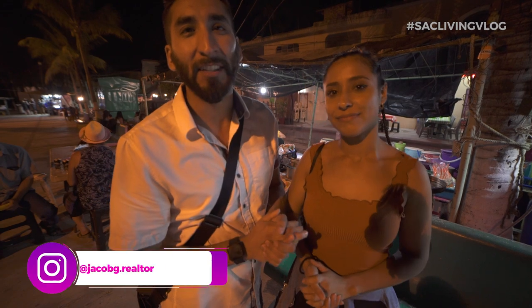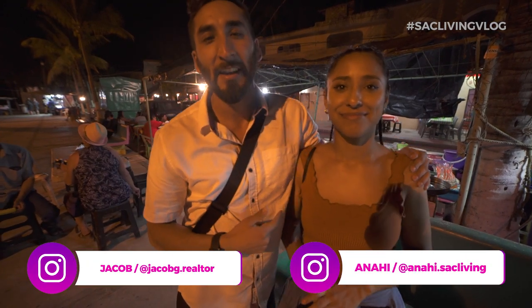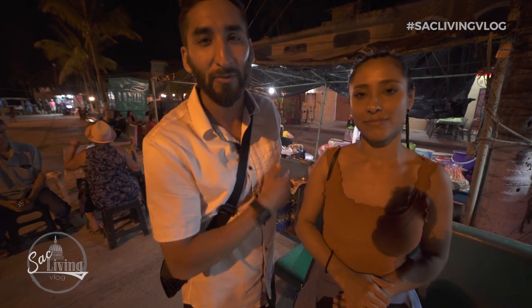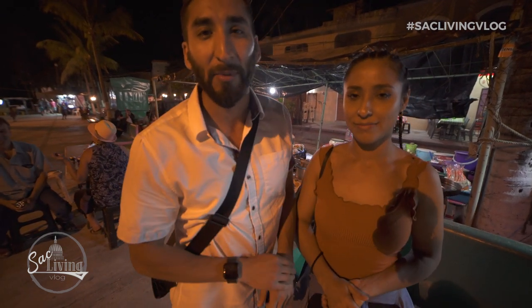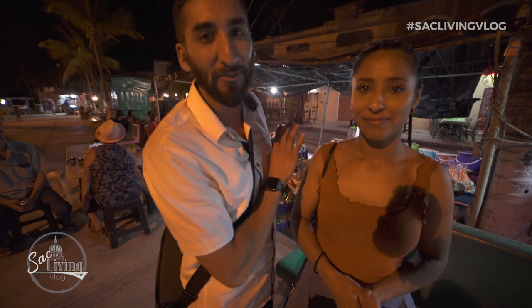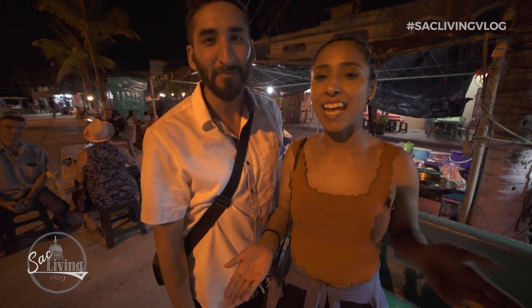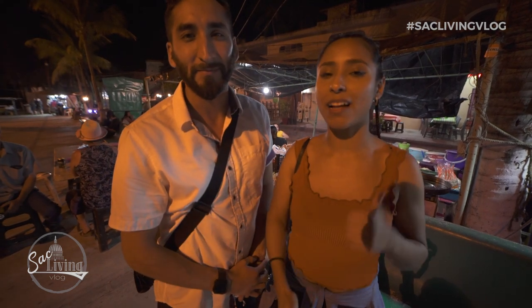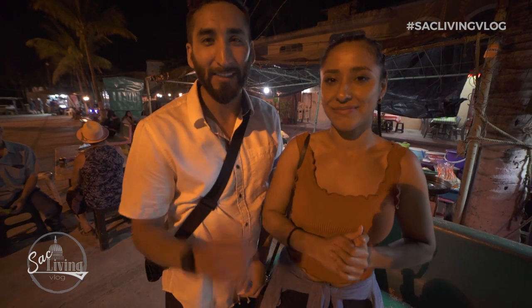What's up, everyone? Jacob Garcia here, your Sacramento real estate agent, here with my beautiful girlfriend Anaí. Thank you guys for watching our last episode. Today we're in Mexico at a little town called La Manzanilla. Have you ever been to a little food stand in Mexico and just loved the street food? Well, there's actually a place in Sacramento which brings the whole Mexican vibe to the streets of Sacramento. Make sure to stick to the end — as always, we're going to do a giveaway. Three winners to go check this awesome spot out. Let us know what you think.